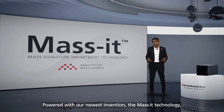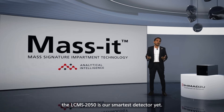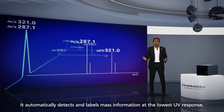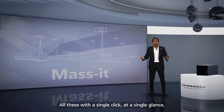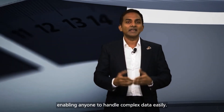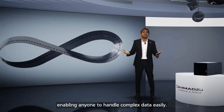Powered with our newest invention, the Mass-It technology, the LC-MS 2050 is our smartest detector yet. It automatically detects and labels mass information at the lowest UV response, including co-eluting peaks, even those peaks close to noise. All this with a single click and a single glance, enabling anyone to handle complex data easily.